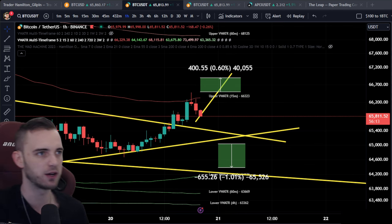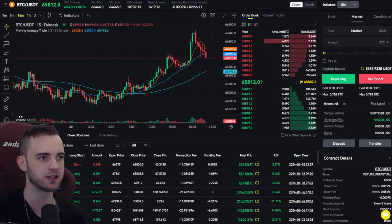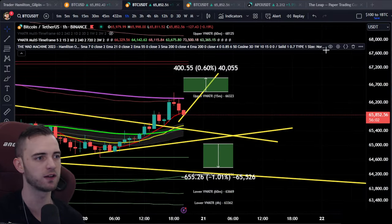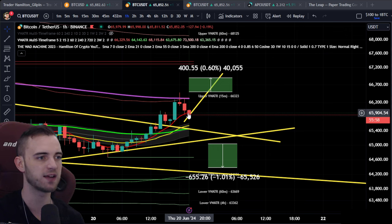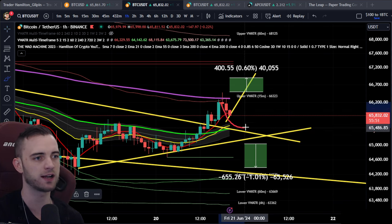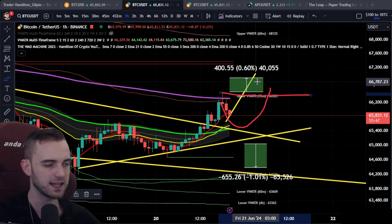We're also doing copy trading on there as well — if you want to copy all my trades, feel free to check that out. Bitcoin is just testing this 60-minute 7 SMA right now. We've got the price action channel here around this trend line, so if we do head down and curl back up, we can still eye up this trade towards the upside quite easily.